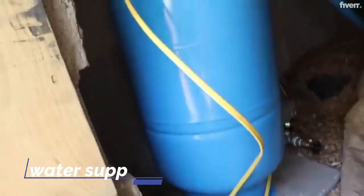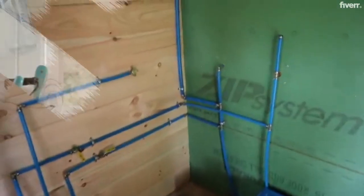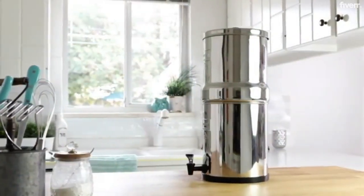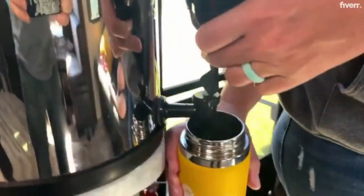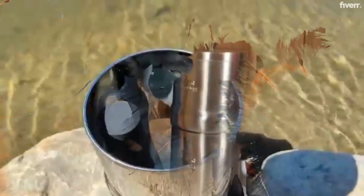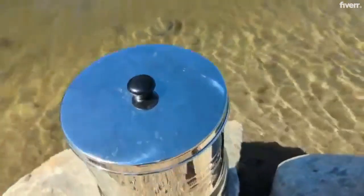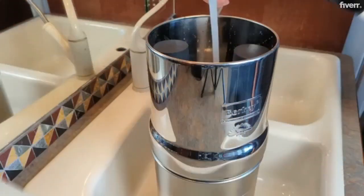Setting up access to a water supply can be challenging, but this obstacle can be accomplished by purchasing a Berkey water filter. The advantage of this type of system is that it removes harmful pathogenic bacteria, cysts, chemical contaminants, and parasites, and also helps reduce fluoride and arsenic that can be found in water.